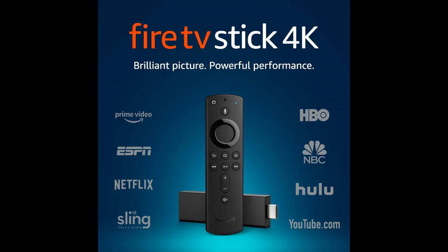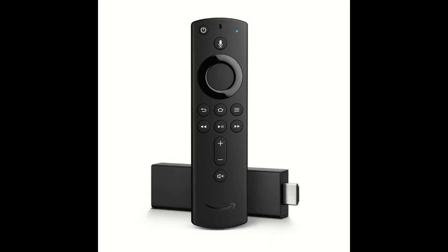Fire TV Stick devices have more storage for apps and games than any other streaming media stick.